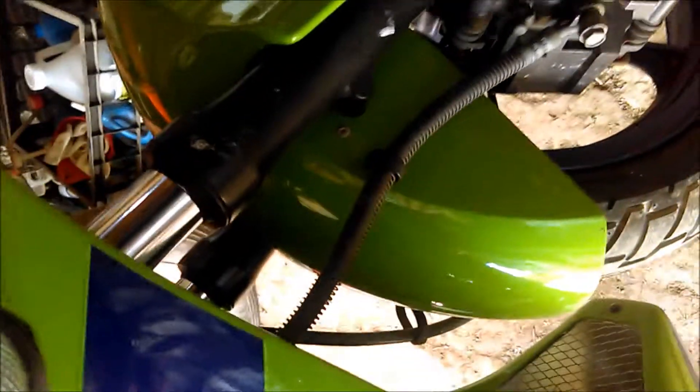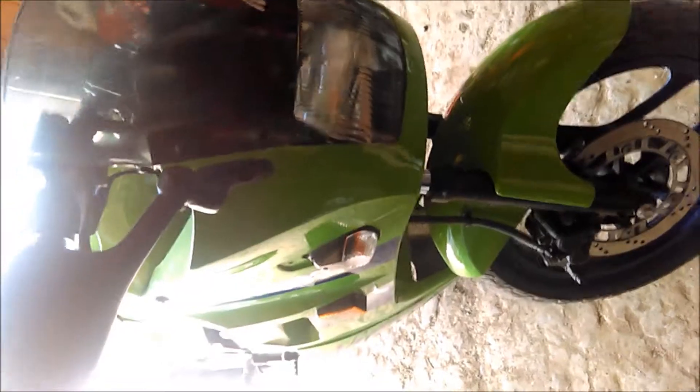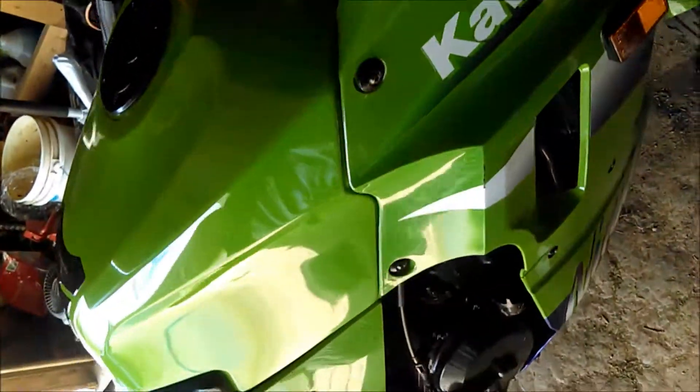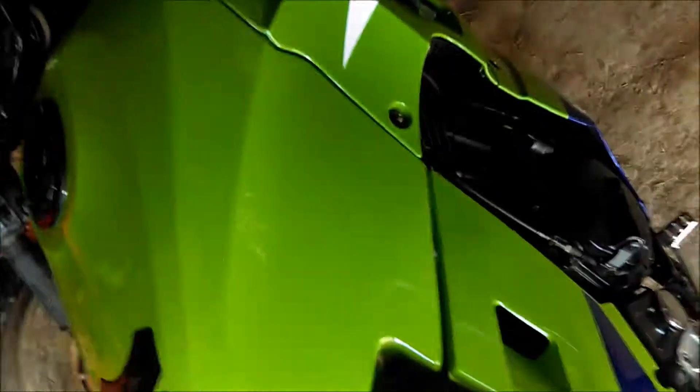I haven't dropped it or anything like that, but then again I've been riding for a while. That's pretty much all I wanted to show you. There will be more videos coming on this. I don't plan on keeping it for more than a year before I'm ready to move up — I don't know if I'll go sport bike, cruiser, or dual sport.